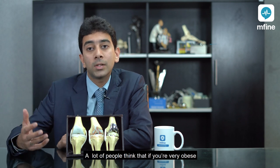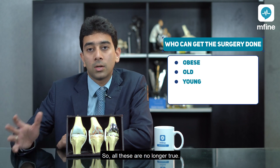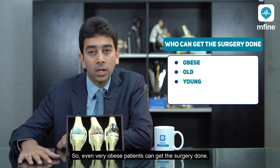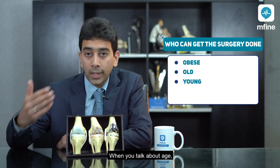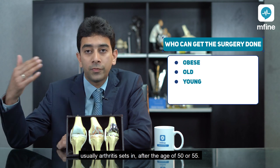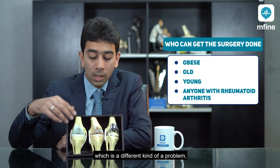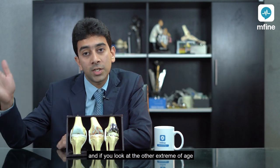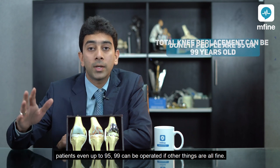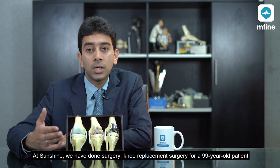Who cannot get the surgery done? Many people think that if you're very obese, very old, or even very young, you can't get it done — but all these are no longer true. Even very obese patients can get the surgery done and have good pain relief, though reducing weight helps by reducing pressure on the joint. Arthritis usually sets in after age 50 or 55, but patients with rheumatoid arthritis in the 20 to 30 age group can also get a total knee replacement if required. At the other extreme, patients even up to 95 or 99 can be operated if their heart, kidney, and liver are fine. At Sunshine we have done knee replacement surgery for a 99-year-old patient who did very well and is walking very freely.